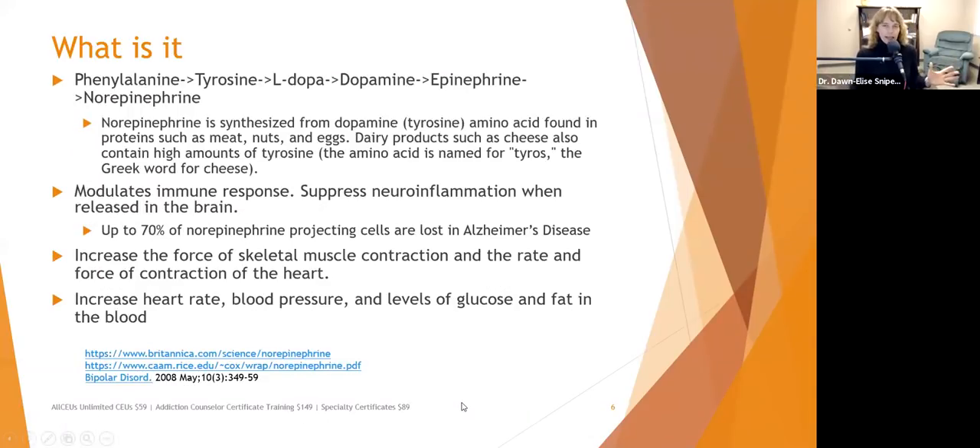Regarding the breakdown pathway: dopamine is synthesized from phenylalanine → tyrosine → L-DOPA → dopamine. Then dopamine is broken down into epinephrine and then norepinephrine. So if you don't have enough dopamine, you won't have enough norepinephrine. Norepinephrine is synthesized from dopamine, which is synthesized from tyrosine — found in proteins such as meat, nuts, eggs, and dairy products.